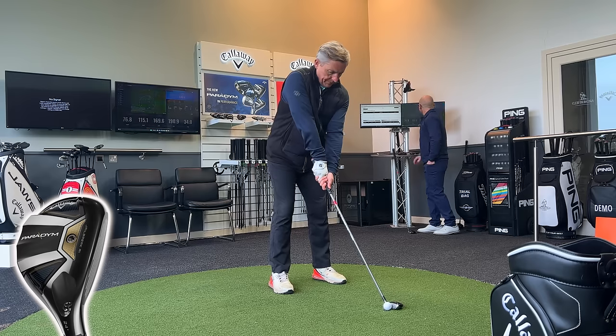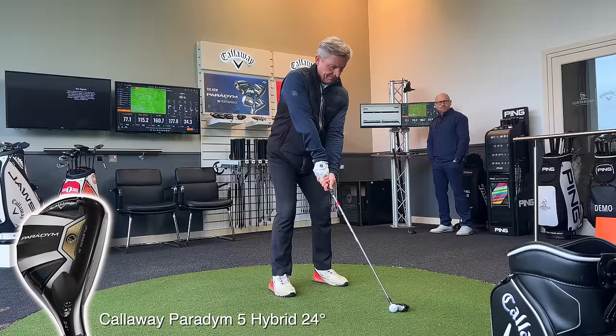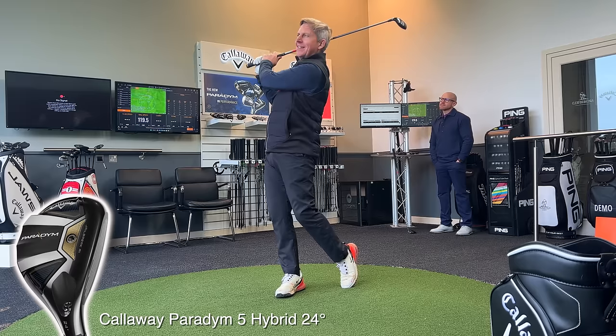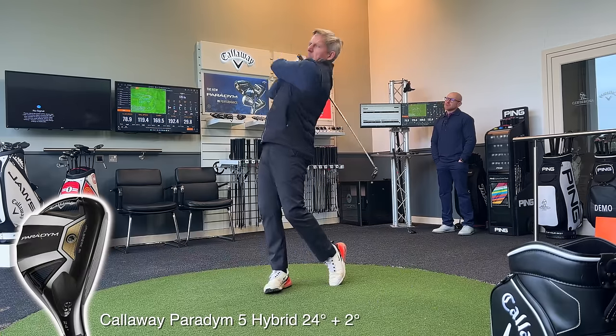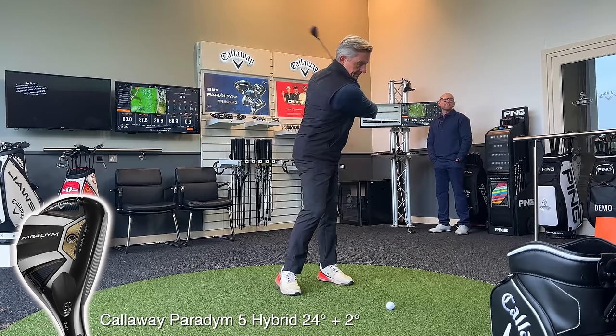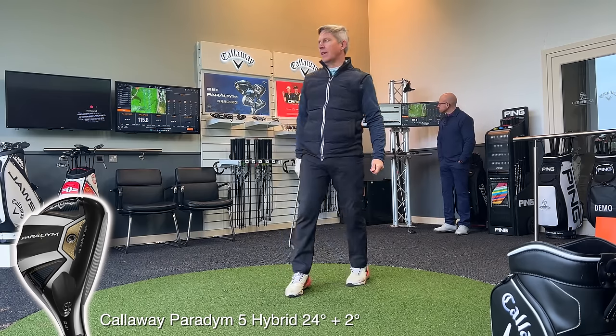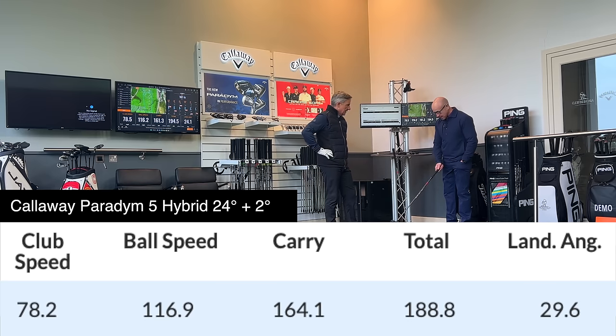With the five wood decided as the club after driver, the question was where to go next. That started with a five hybrid from the Callaway Paradigm range, and Steve was impressed from the get-go. The numbers collected were almost perfect apart from the descent angle — the three D's: distance, dispersion, and descent. Descent never really gets talked about, but with an increase of two degrees they found the perfect club to fill that void.